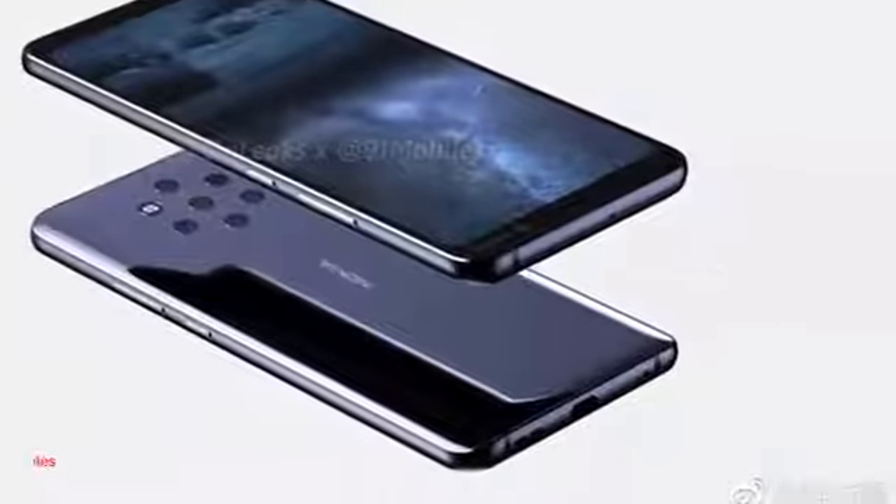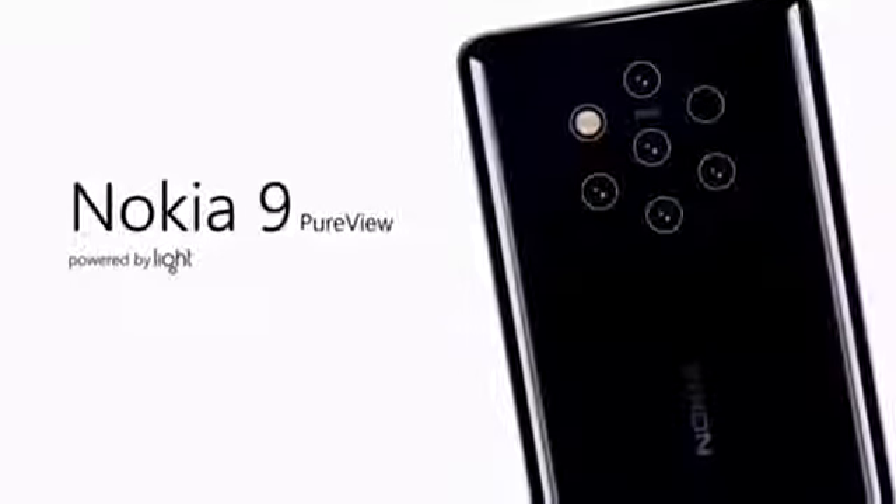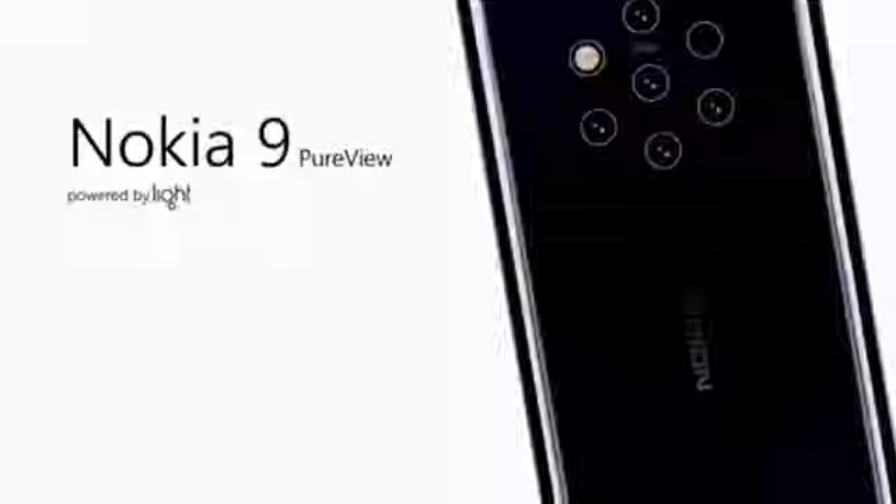Hey, what's up guys, welcome to my channel. Nokia is doing it — they are getting rid of a murky feature of their flagship, and no, it's not a headphone jack. It's a rear mounted fingerprint scanner. And Nokia is about to blow everyone away by releasing a phone with 5 lens rear cameras.